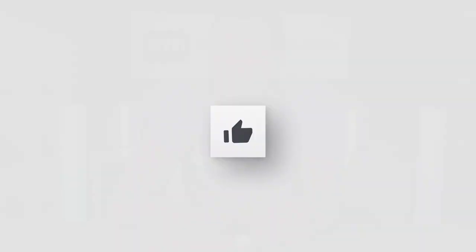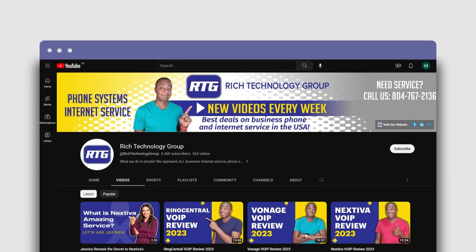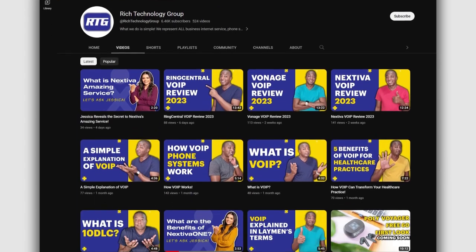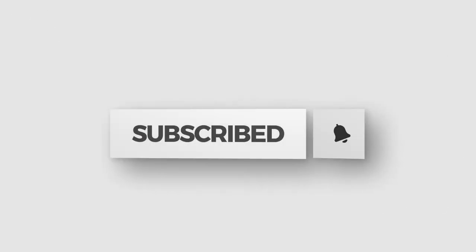If you found this video helpful or informative, show us your support by hitting that like button. Remember, you're watching the number one channel on all things business phone systems and internet service — advice and educational videos to help you make the best buying decisions, maybe even save yourself a little money along the way. Hit that subscribe button so you don't miss any new videos. As always, this is Prince Rich with Rich Technology Group, your go-to guy for the best deals on business phone and internet service in the United States. I'll catch you guys in the next video.